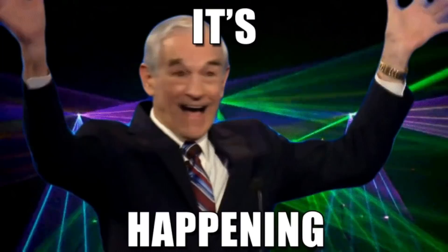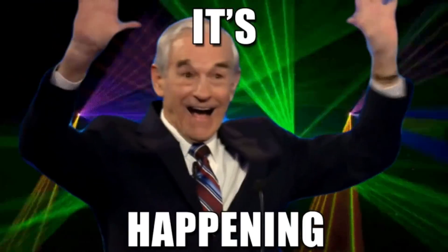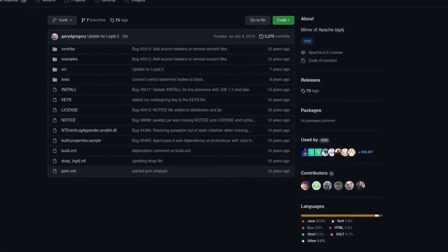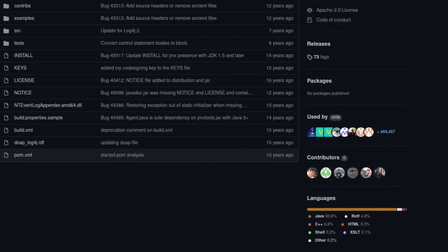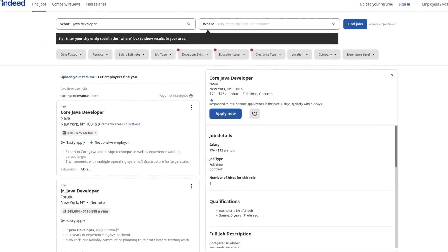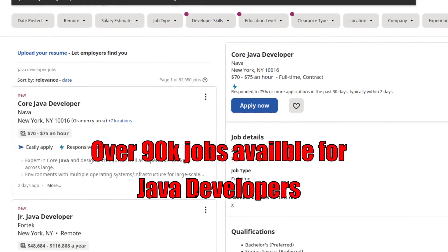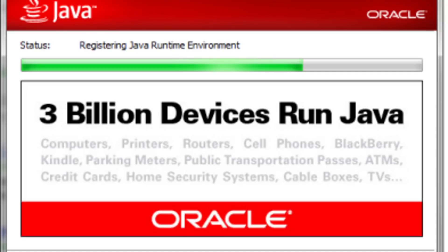Let me give you an idea of just how widespread this bug is and just how easy it is to exploit. Log4j is a Java library, and Java is a widely used programming language, especially in the enterprise space. We've all seen that message any time we've had to install or update Java — that 3 billion devices run Java.